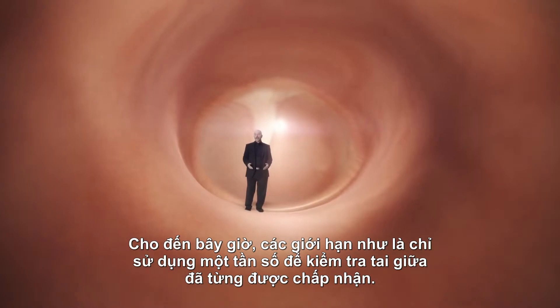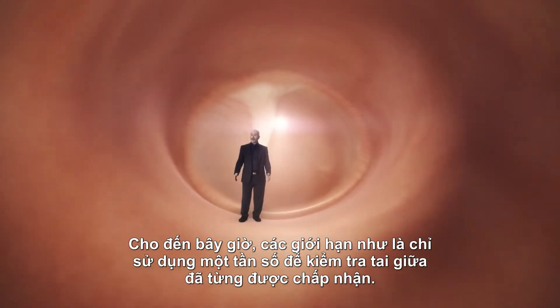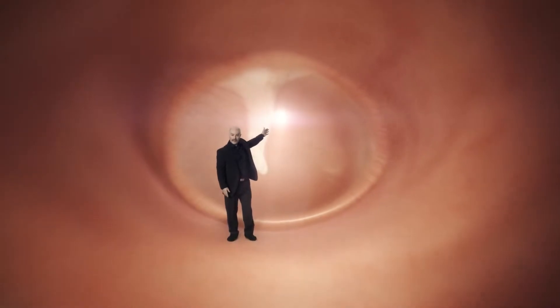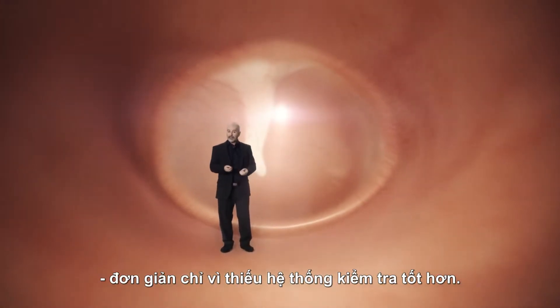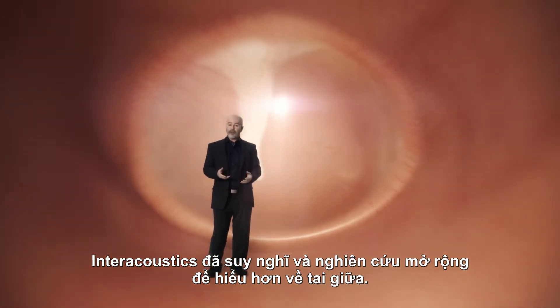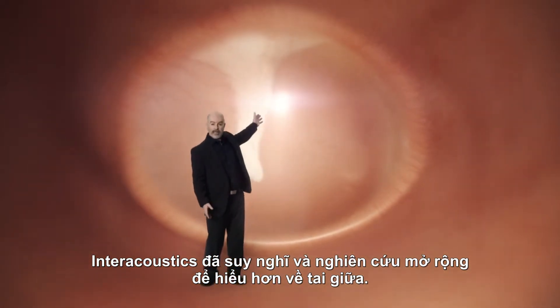So far, the limitations such as using only a single frequency to test the middle ear have been tolerated, simply for lack of a better system. At Interacoustics, we started thinking about what it would take to advance the understanding of the middle ear.